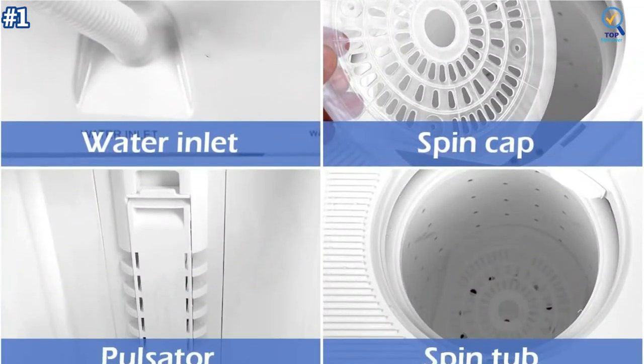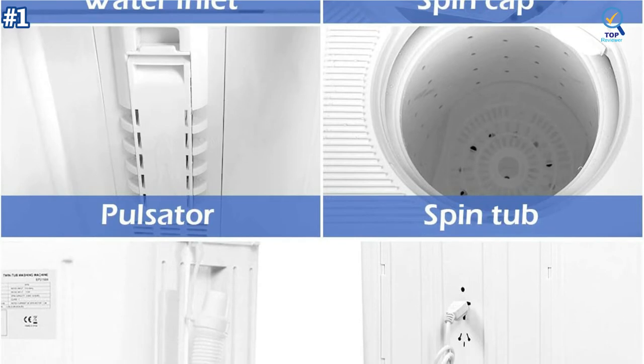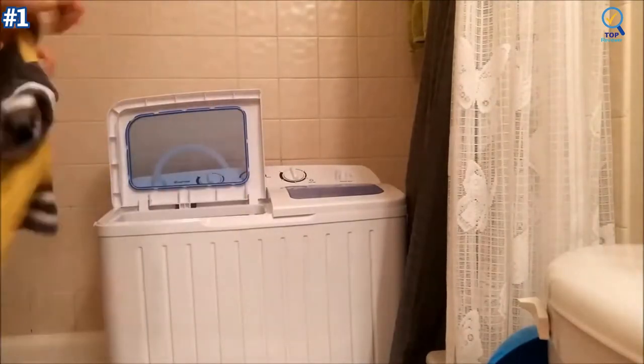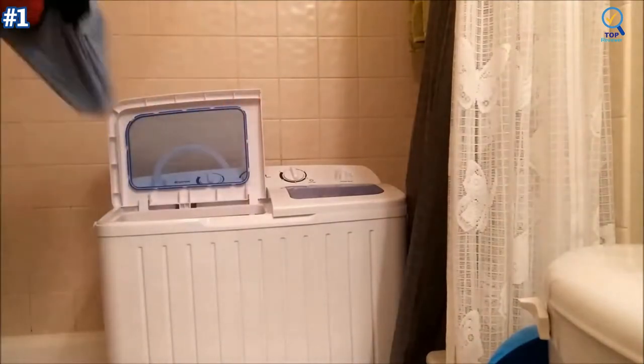This washing machine has a washer timer for 15 minutes and a spin timer for 5 minutes per load, so you can choose the suitable time when washing. This gives much more freedom and options compared to standard washing machines that have pre-programmed settings. It is ideal for small loads and delicate items, lightweight and easily movable. The wash motor is powerful — 300-watt washing power and 110-watt spinner power.